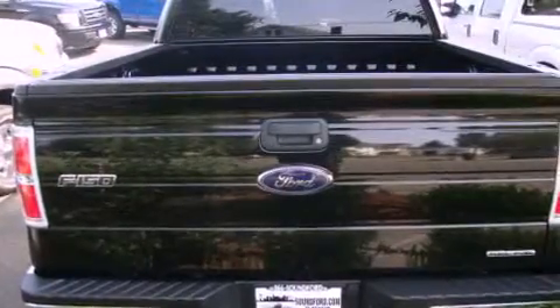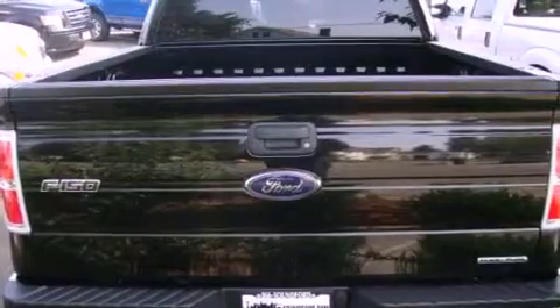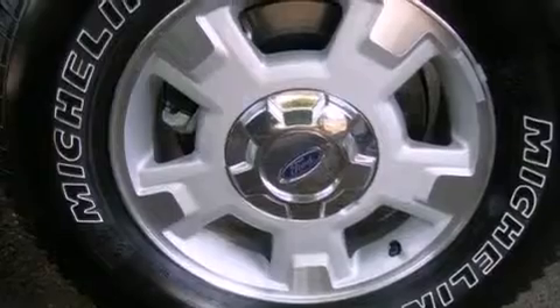Power adjustable gas and brake pedals enable you to change their height and distance to fit your body, rather than you fit to their positions.